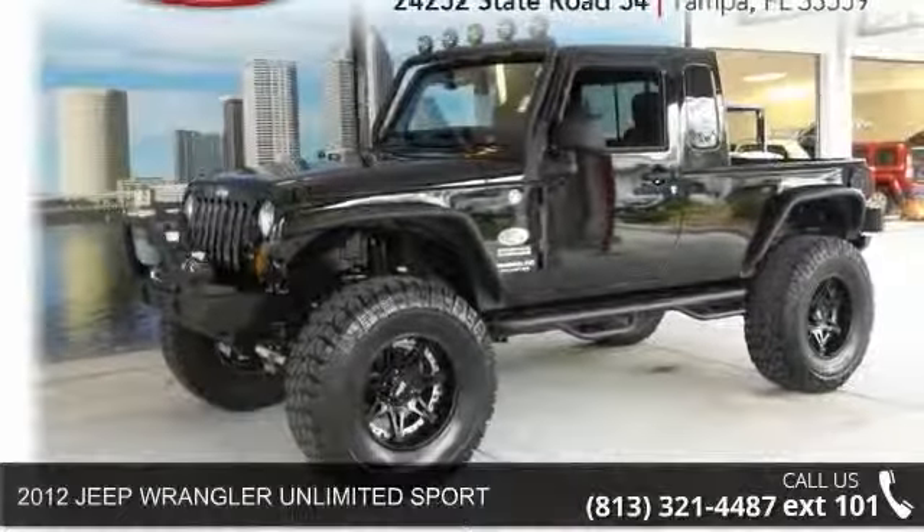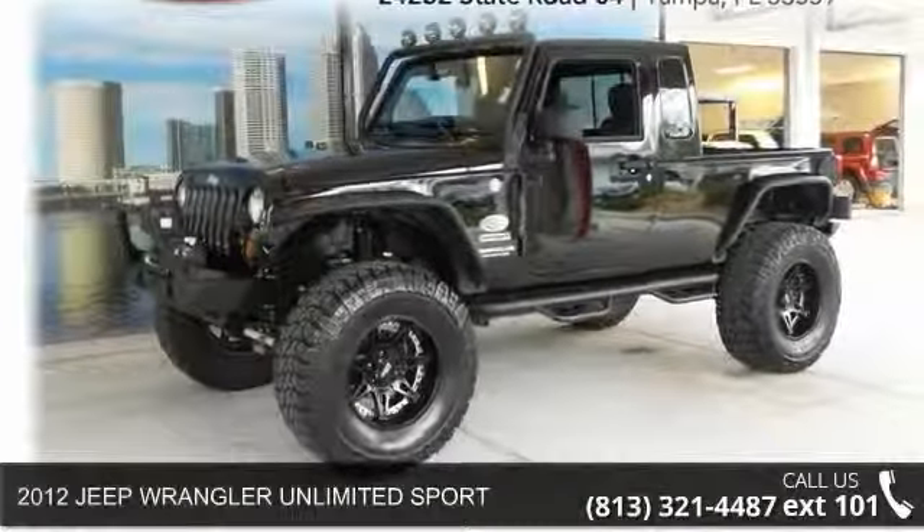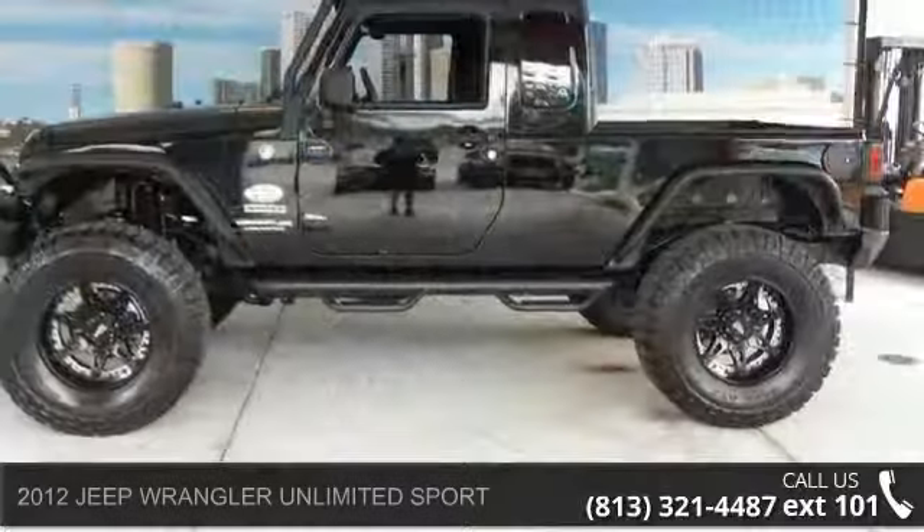Step onto the 2012 Jeep Wrangler. If you are looking for a first-rate auto, this one could be yours today.